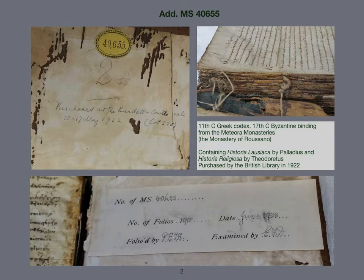A certain approach was required and a dialogue was needed with the curator in order to agree on the type of treatment and the extent of intervention needed, taking into consideration all factors in its use and historical context. This manuscript is looked after by Peter Toth, who is curator of ancient and medieval manuscripts at the British Library.